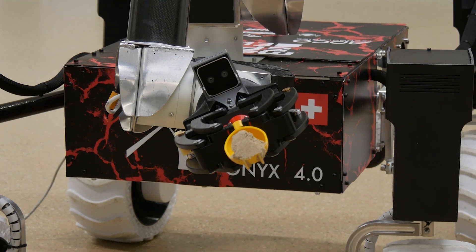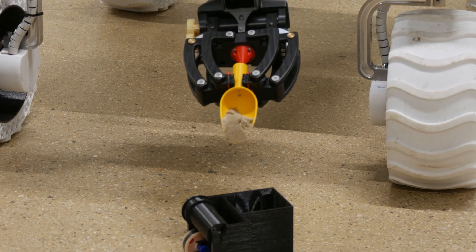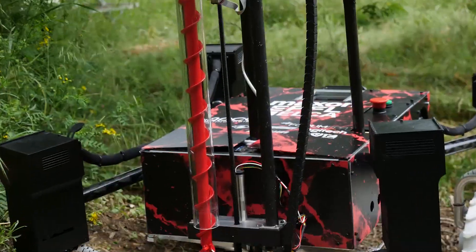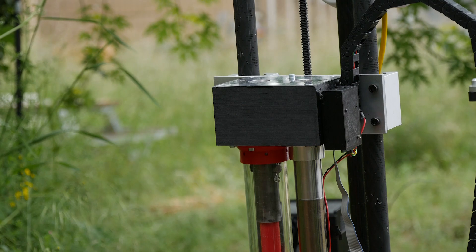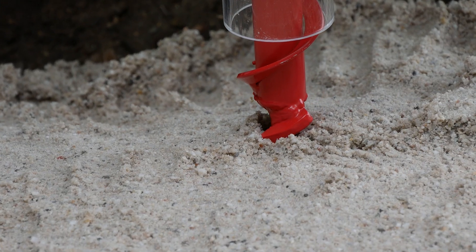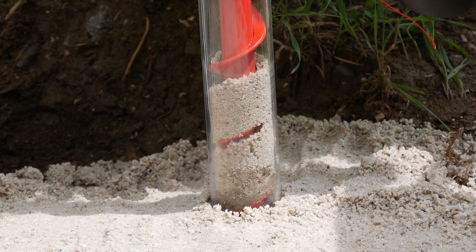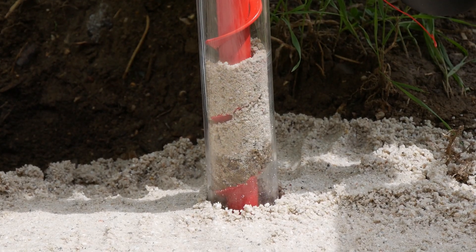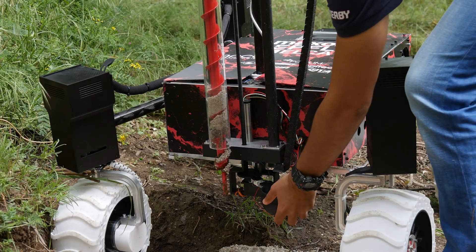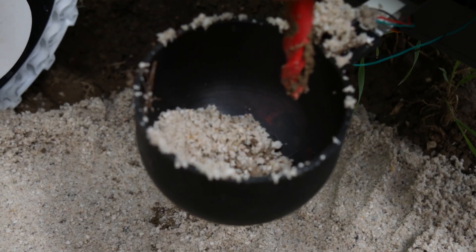For surface sampling, a new shoveling tool is also being designed, as well as containers placed on the service module equipped with load cells in order to weigh the samples once collected. As for deep sampling, a brand new drill has been designed capable of reaching depths a little over 30 cm. The drill is surrounded by a transparent tube that allows visual inspection of the different layers collected during the drilling task, as well as a lid fitted with a load cell in which we can deposit the collected soil to weigh it.